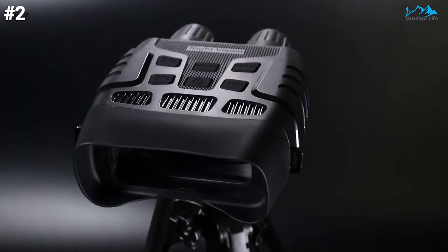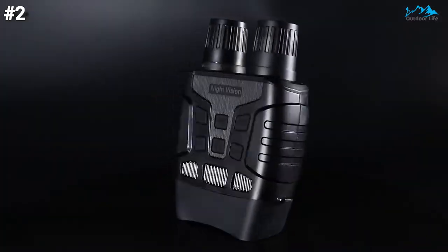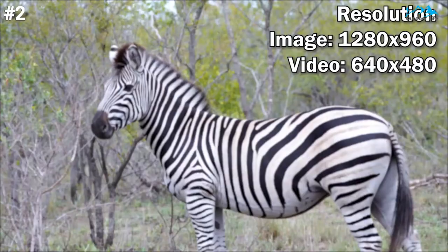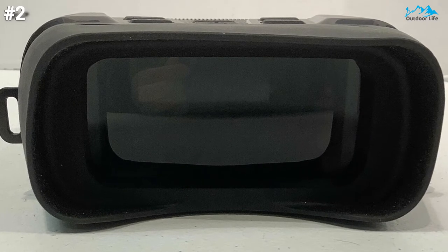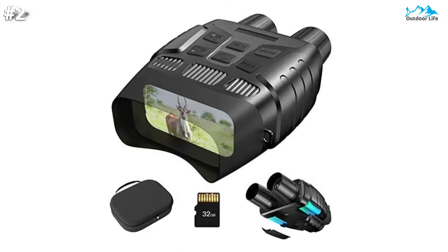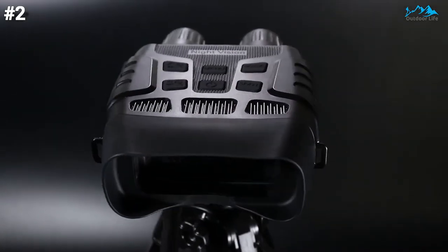These night vision goggles are for day and night use with 3x magnification, 4x digital zoom, and a 25mm objective lens. The 850nm infrared illuminator captures 1280x960 pixel images and 1280x960 at 30fps video in the dark. The 320x240 resolution color wide LCD screen display is easy to watch, and you can use USB to connect to a computer to transfer data and prevent data loss. If you are looking for the best night vision goggles, you can select this one from our top picks.